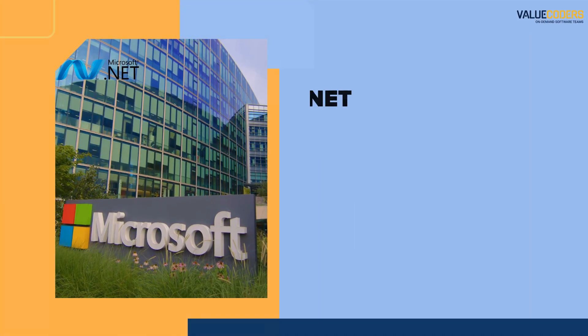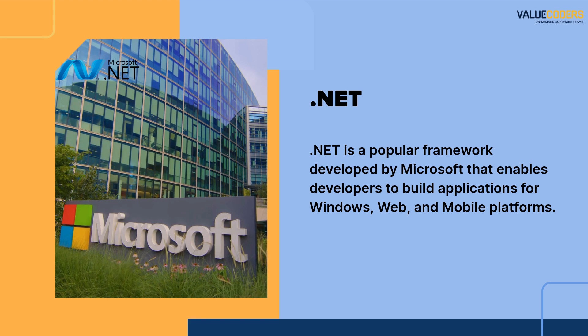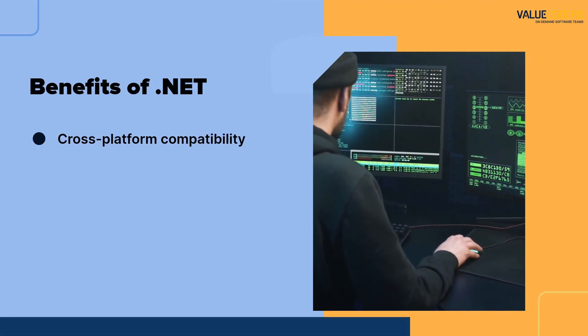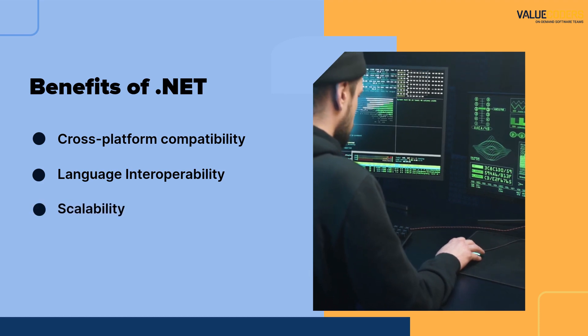Next, we have .NET, a popular framework developed by Microsoft. .NET is known for its robust security features and powerful tools for building enterprise-level applications. Some of the benefits of .NET include cross-platform compatibility, language interoperability, scalability, security, and a rich set of libraries.